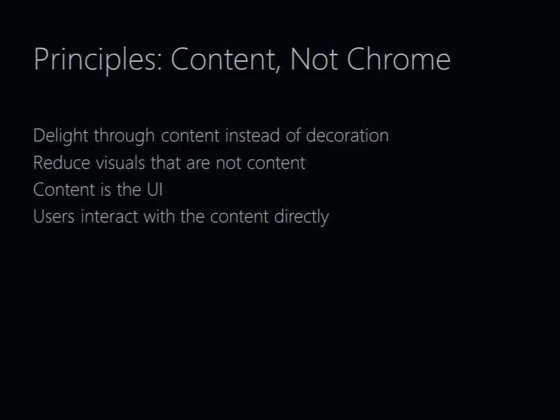Content: ultimately the user wants to interact with their content, so we want to focus on bringing the content to life and reduce the amount of Chrome around it. On a touch interface, we would argue that the user should interact directly with the content. For example, scroll bars really aren't necessary — you don't need a scroll bar to scroll through a list; you can just grab a list and scroll through it.